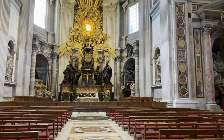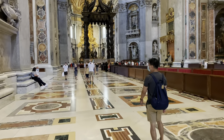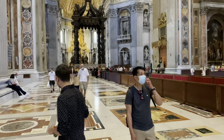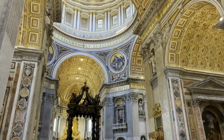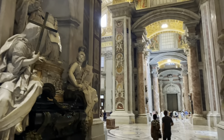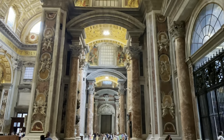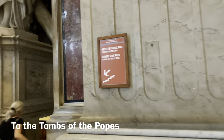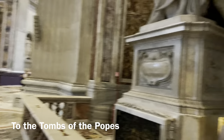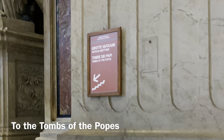The tomb of Saint Peter is directly under the dome. Inside the Basilica, there are also more than 100 tombs. Just follow the signs to the Tombs of the Popes. My tip: walk around the entire Basilica first before going down to the Tombs of the Popes, because that will lead you out to the exit already.